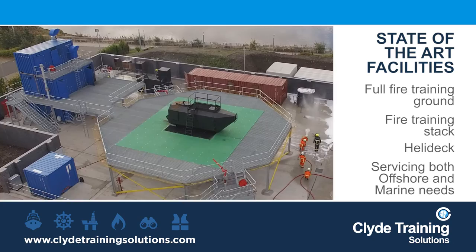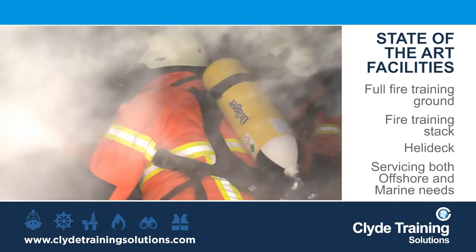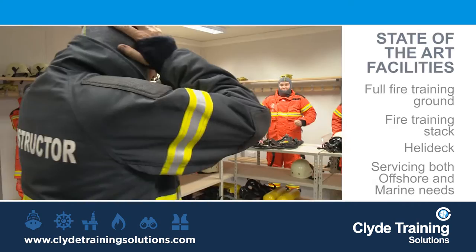The new facility also has a full fire training ground, complete with training stack, fire props and helideck, enabling Clyde Training Solutions to provide the full range of fire control training for both offshore and marine clients.